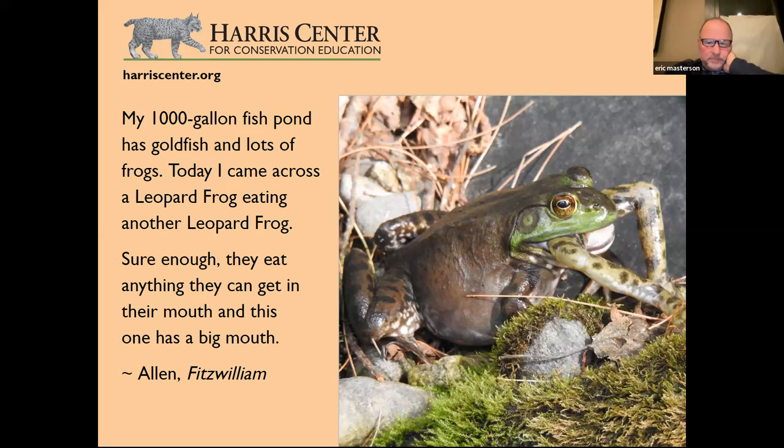Moving on to a more gruesome topic: a viewer in Fitzwilliam has a 1,000-gallon fish pond with goldfish and lots of frogs. They came across a leopard frog eating another leopard frog — sure enough, they eat anything they can get in their mouths, and this one has a big mouth. Brett, is this true? Is this cannibalism?